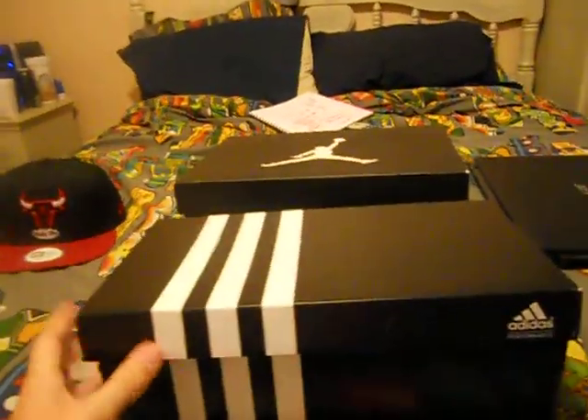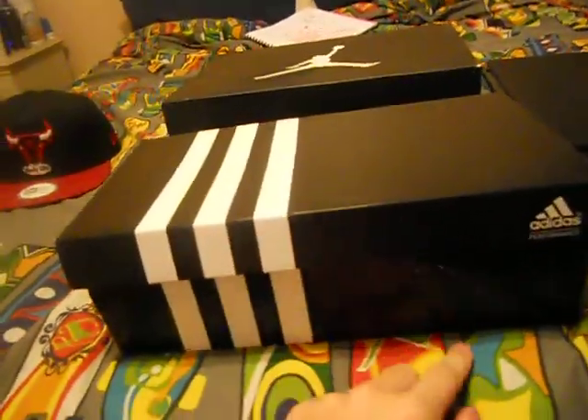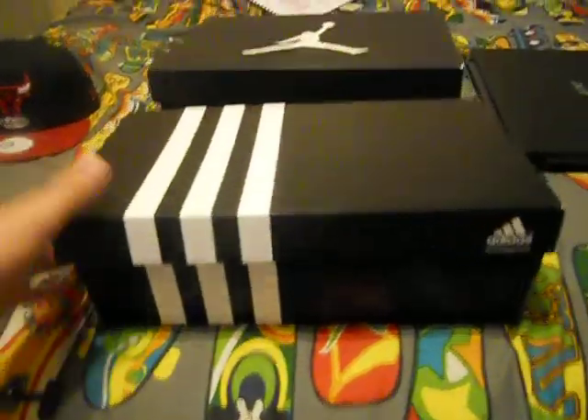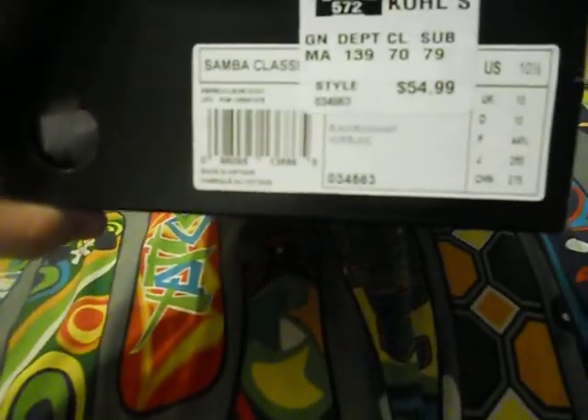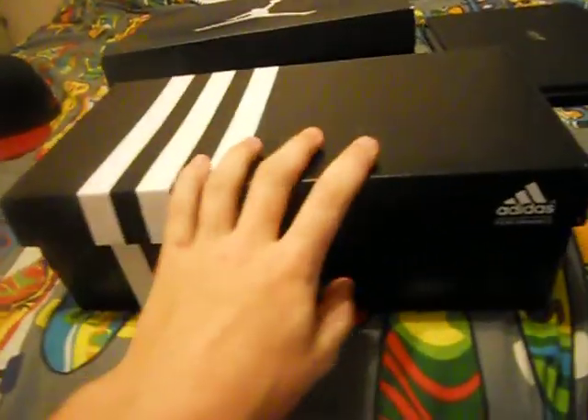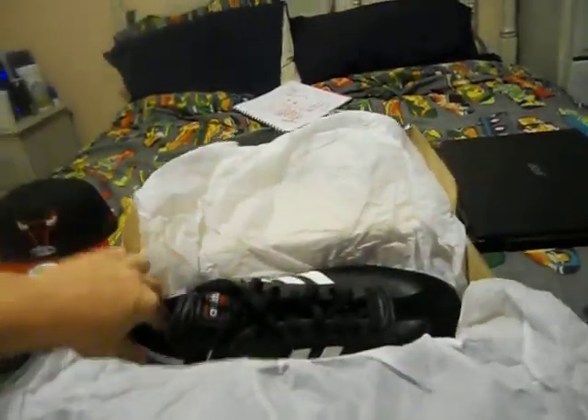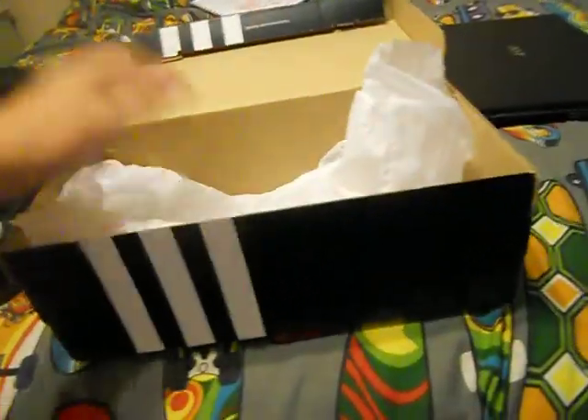These shoes have been worn once by me. I kind of just got them but I haven't had time to make videos. Here we go — a pair of Adidas. I got them from Kohl's for $55, size 10 and a half, Samba Classic, black running white. I know you've probably seen a lot of these — pretty sure a lot of people have them. I remember when everybody was wearing Sambas at my school. I actually got them before everybody else.